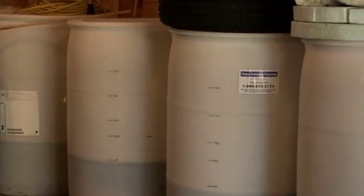Biodiesel is sort of a hybrid of that — you take the vegetable oil and do a bunch of chemical reactions to it so that you end up with something that is a straight replacement for diesel. You don't have to heat it up; you can just pour it in your tank and drive away. And of course, regular old diesel at the pump is just regular old diesel.